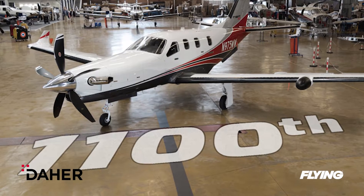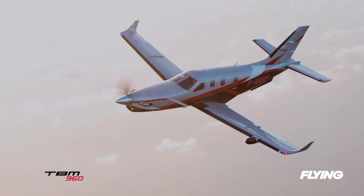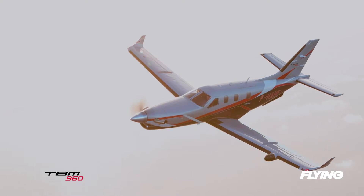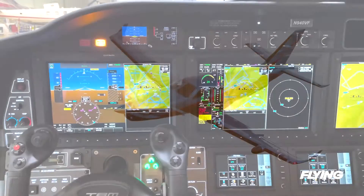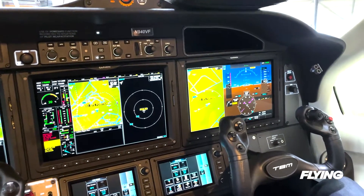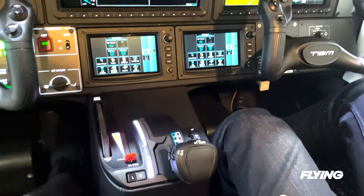With Daher's aircraft division making the 1100th delivery of the TBM series in October, only two years since the 1000th example of the very fast turboprop flew out the door, the TBM 960 marks a high point in the history of the airplane. With a program to update the model every two years as part of its strategic plan, Daher hit the mark with both EASA and FAA certification on the 960 in the first half of 2022.